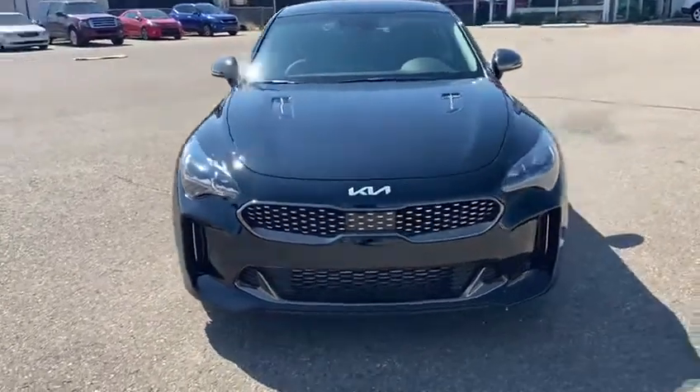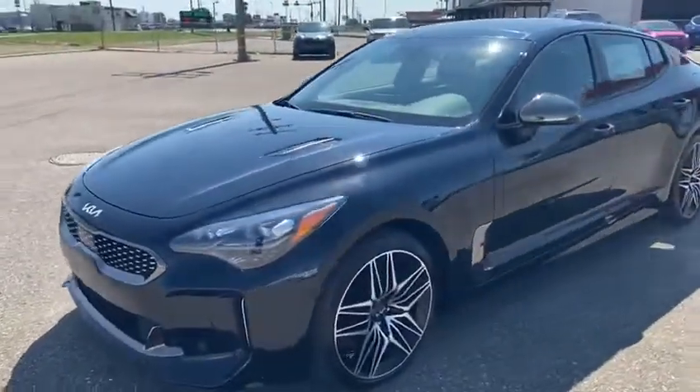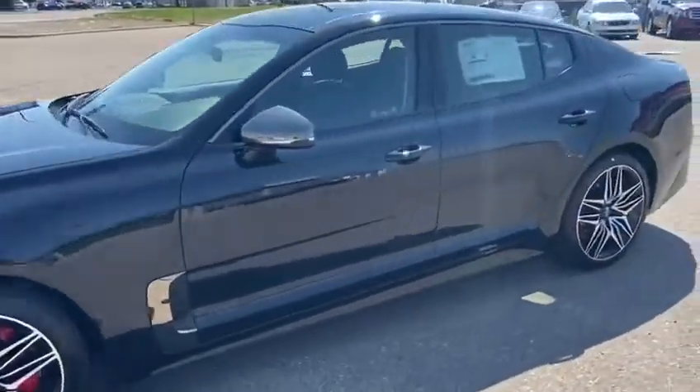Hey guys, Dustin here from Southland Kia coming at you with something a little different today — brand new inventory, 2023 Kia Stinger GT Limited.